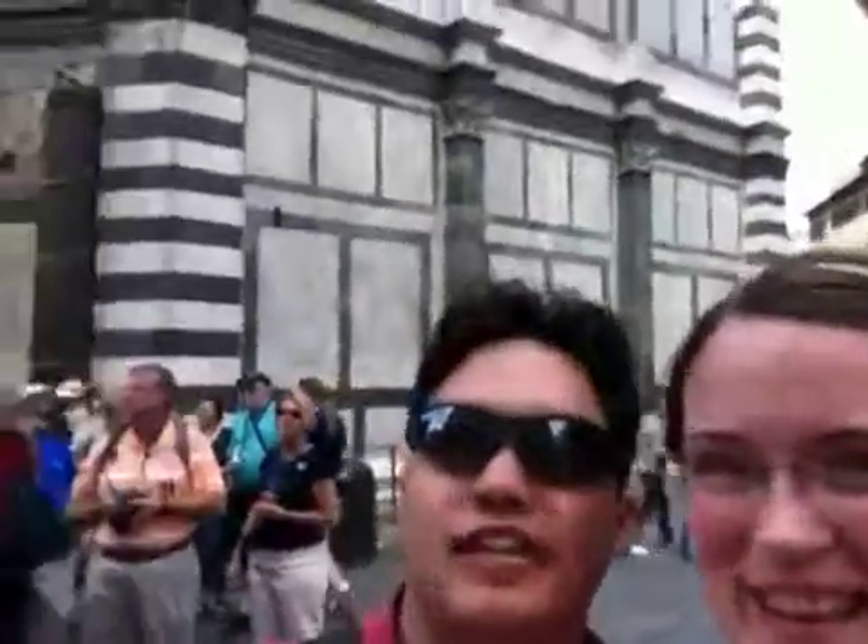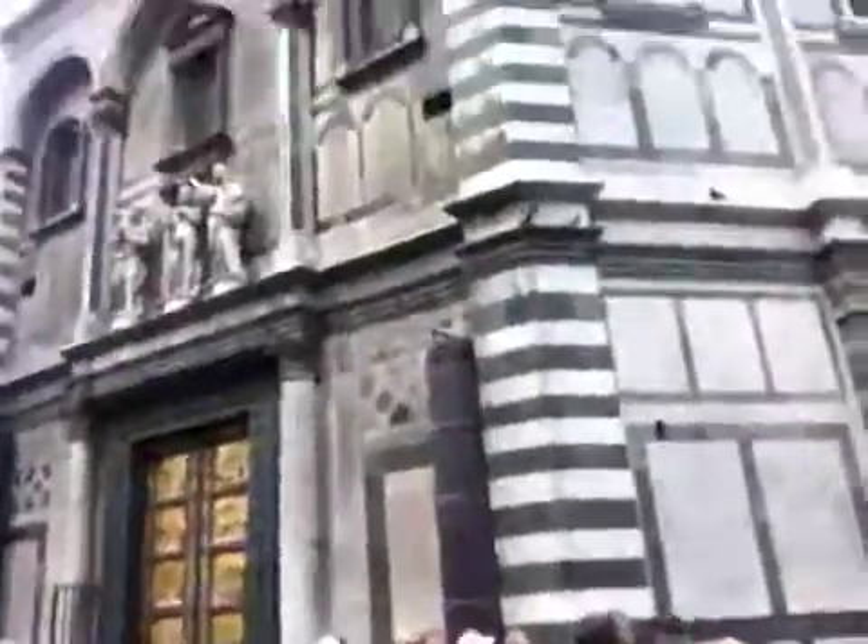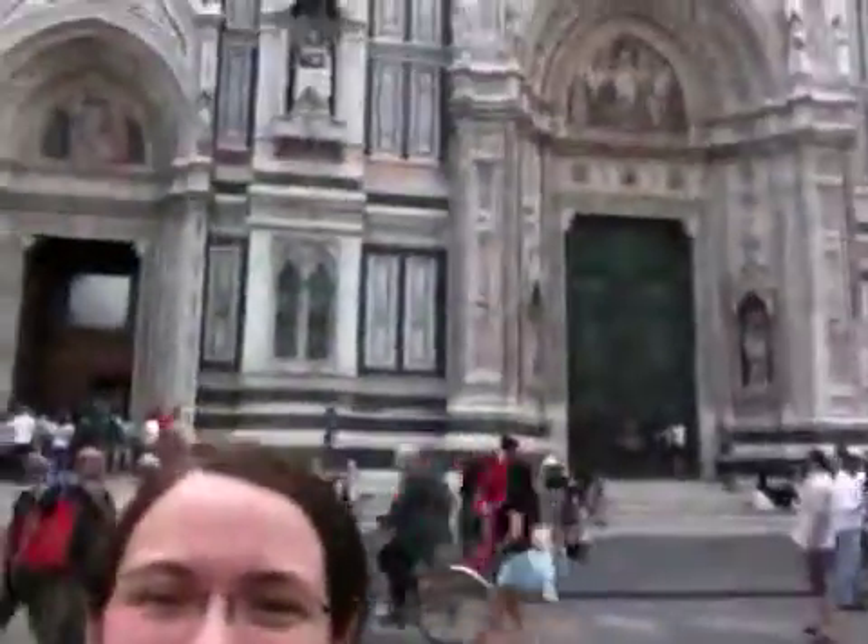Hey everybody! Real quick, we just want to show you that we are in the center of Florence right now, standing right outside the facade of Il Duomo. And this is the baptistry behind us. This is about a thousand years old — it's the oldest building in Florence, and this is where people would get baptized so they could actually enter the cathedral.